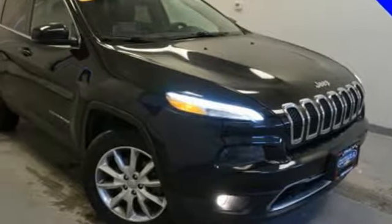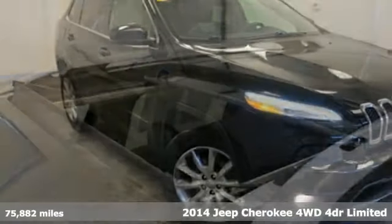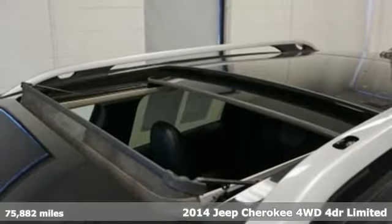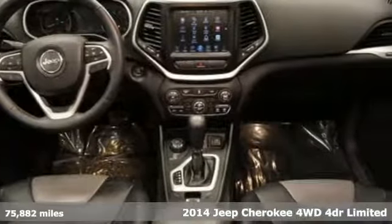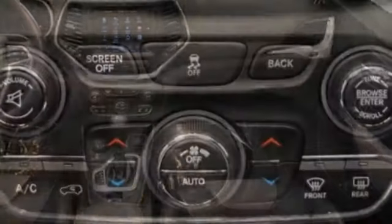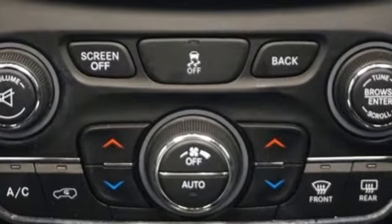Here's a 2014 Jeep Cherokee. From rough trails to downtown nightlife, this Jeep Cherokee handles it all with the perfect combination of grit and grace. It's equipped for all your driving needs and wants.